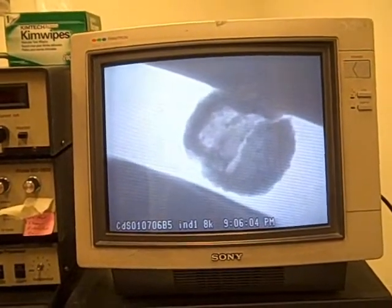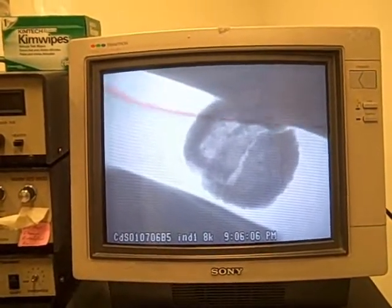At some point the diamond comes in, starts to compress the ball, and at some point it breaks. If you did this test outside the electron microscope, it would be difficult to know when it broke, when you started to touch the sphere — all the different experimental parameters that are important to interpret this test.